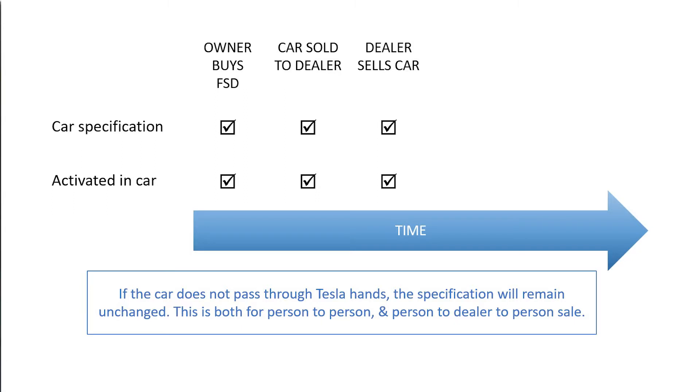As a general rule, FSD stays with the car when it is sold, and this should certainly be the case with private sales where the car specification in MyTesla can be checked.